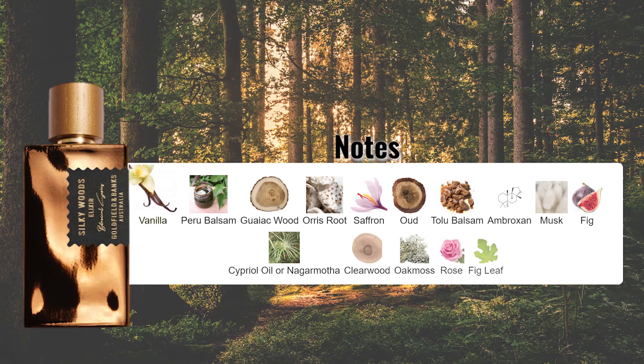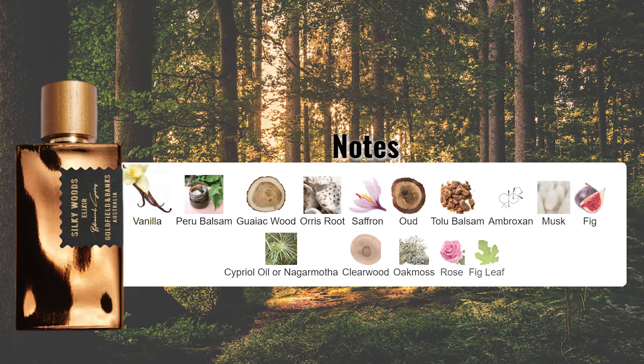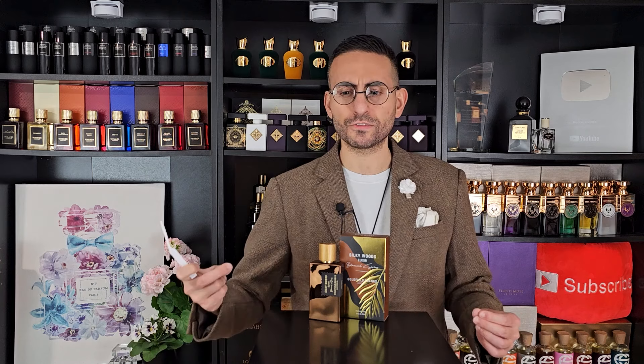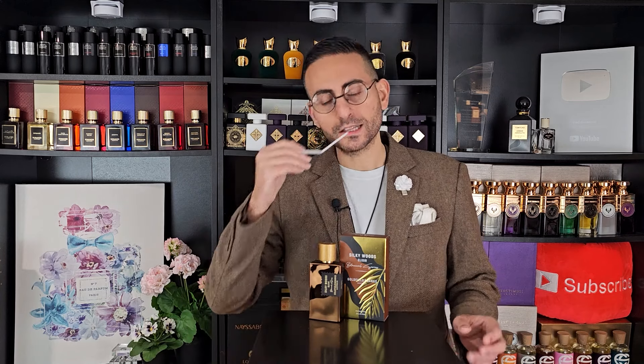I'm trying to really focus on the notes that I think are coming across quite strongly, because there are a lot of supporting roles in here. But the saffron and the orris really steal the spotlight momentarily. The saffron gives it this touch of leather — it's really sophisticated and intricate. There are some other darker woods in here: of course there's guaiacwood and also agarwood. I think I probably get more guaiacwood than agarwood. A lot of people associate the smell of iris with lipstick.